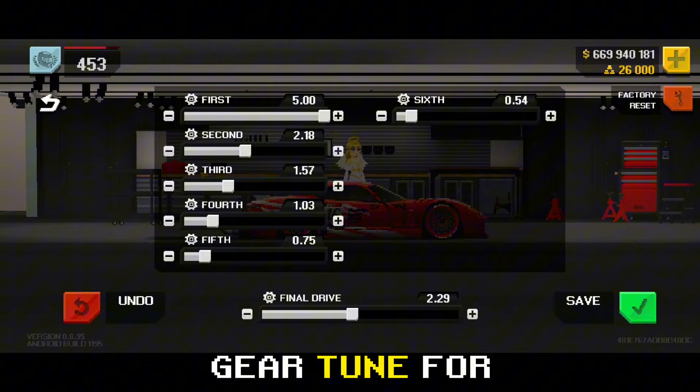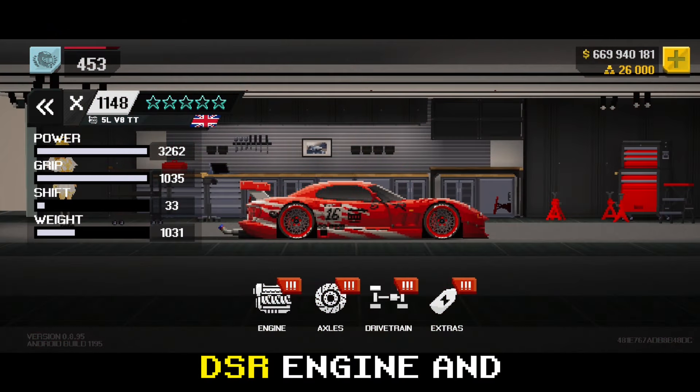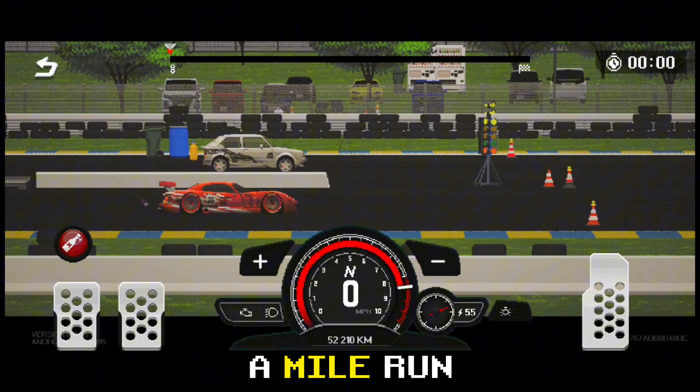This is the gear tune for the TVR Cabrera Speedtrow with the Cobra DSR engine and stock transmission. Here are its max stats, and here is its half-mile run.